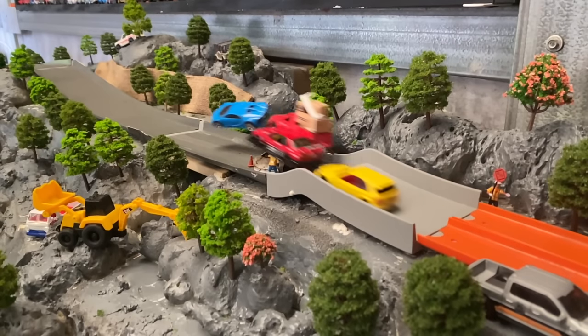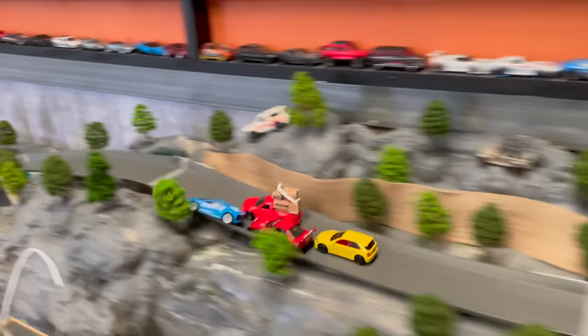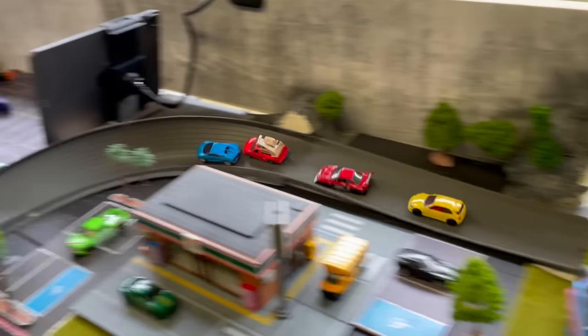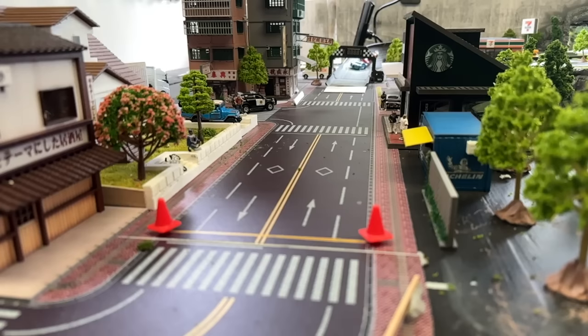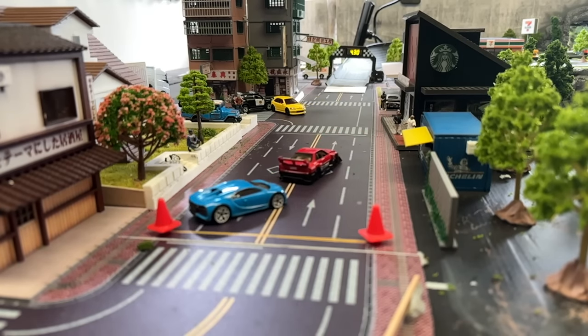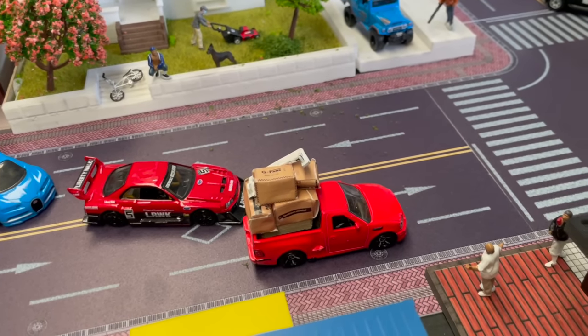The multi-million dollar Bugatti out of the blocks fast as expected. Has he just hit a pedestrian? This could bring some unwanted attention to the tournament. The F-150 Lightning battles the Bugatti — I think he should have left those boxes at home. The Bugatti looking good, and ouch! The F-150 takes the win. Brian in the F-150 Lightning secures a place in round two.